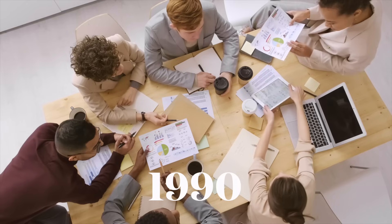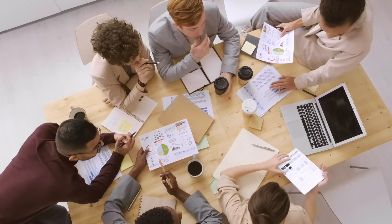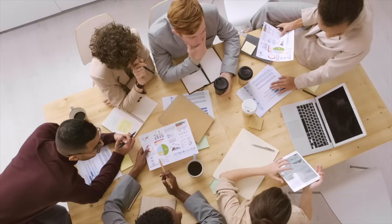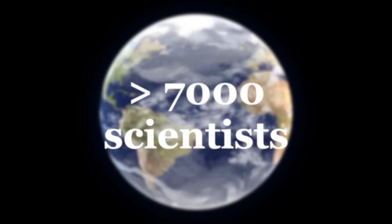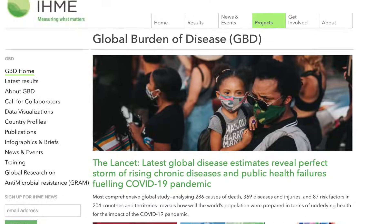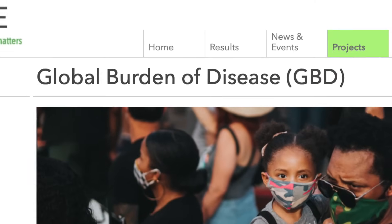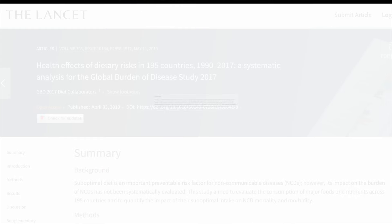30 years ago a team of scientists was looking for a way to measure the main causes of disease and death throughout the world. That effort has now grown to an international collaboration involving more than 7,000 researchers in over 150 countries — it's called the Global Burden of Disease. Their latest report looked at dietary risk factors and found that an excess of sodium — salt basically — was among the top three causes of death and disease globally. The other two were low intake of whole grains and fruit.